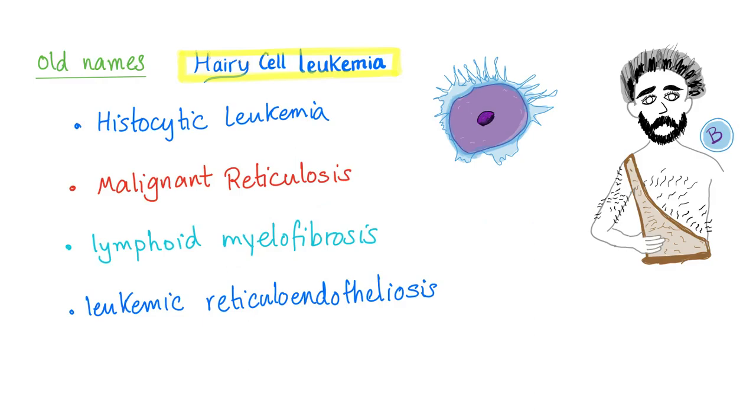In the good old days, hairy cell leukemia used to be known by different names such as histiocytic leukemia, malignant reticulosis, lymphoid myelofibrosis, and leukemic reticuloendotheliosis. The current name is better — it describes that the leukemia will have hairy cells on peripheral smear.